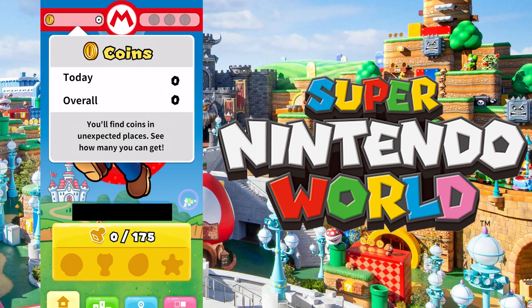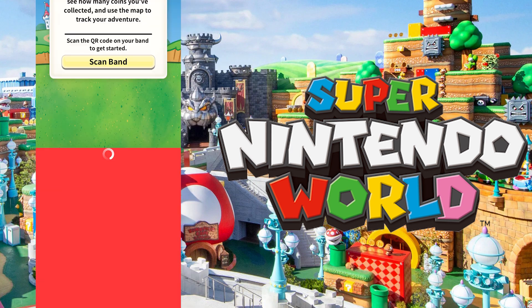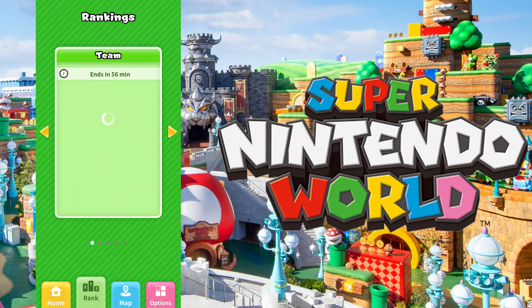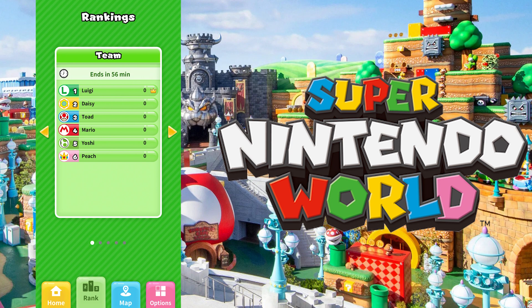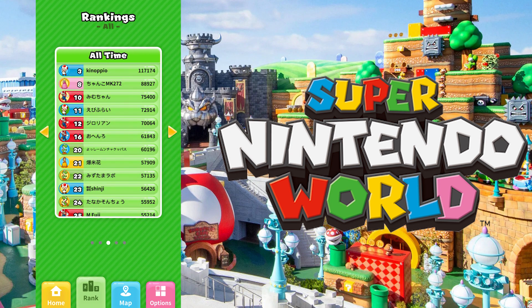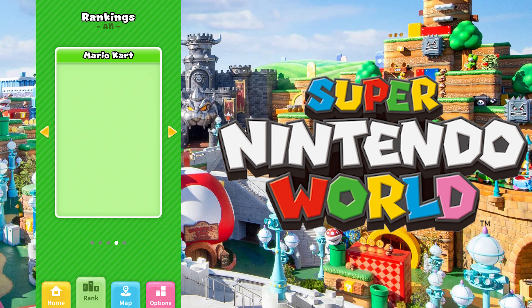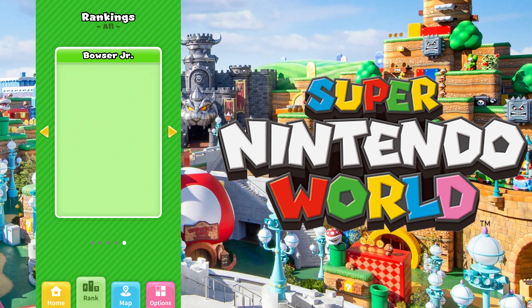Next up, you can see the rank, so you can have essentially teams. If you get the Mario or the Luigi power-up band, it shows you specifically how Mario or Luigi is doing that particular day and who's winning. If you're super competitive, you can go to the daily rankings that show the rankings of every person in the park for that day. There's even an all-time leaderboard so you can see the person who's done the best since the park's been open.